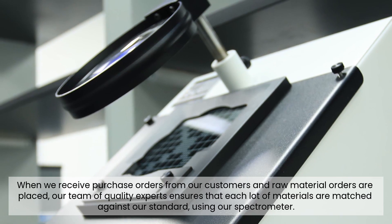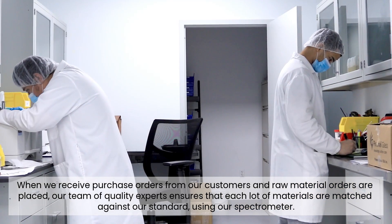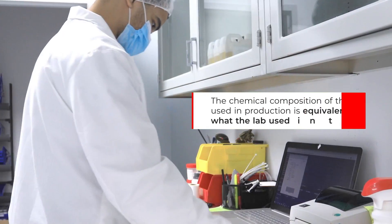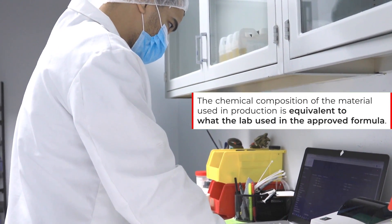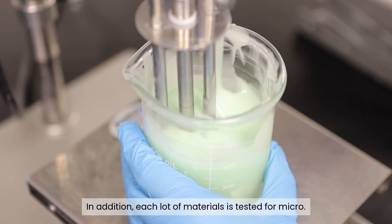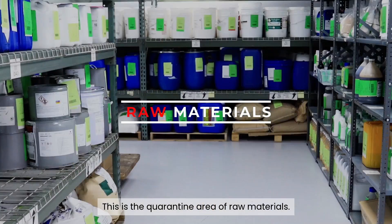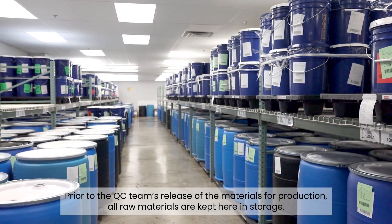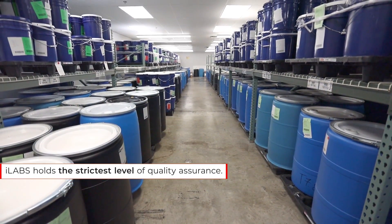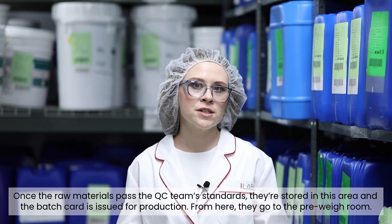In our in-house micro lab, we're able to conduct microbial testing on finished goods, bulk, and ingredients. When we receive purchase orders from our customers and raw material orders are placed, our team of quality experts ensures that each lot of materials is matched against our standard using our spectrometer. This ensures that the chemical composition of the material used in production is equivalent to what the lab used in the approved formula. In addition, each lot of materials is tested for micro. This is the quarantine area of raw materials. Prior to the QC team's release of the materials for production, all raw materials are kept here in storage. iLabs holds the strictest level of quality assurance. Once the raw materials pass QC standards, they're stored in this area and batch cards are issued for production.